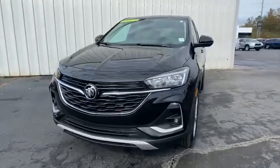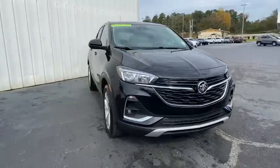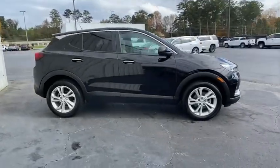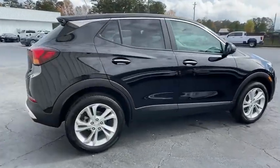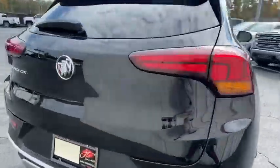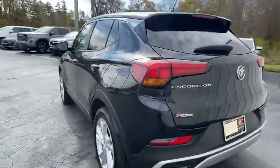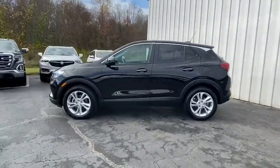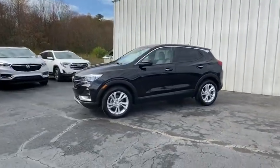Stop by and take a look at the 2020 Buick Encore GX. The Buick Encore GX provides plenty of space and functionality with its compact SUV body. The Encore GX also provides plenty of safety features and a wide variety of options that you can upgrade to. Here are some of this vehicle's great options.